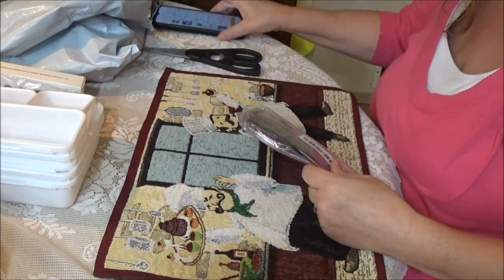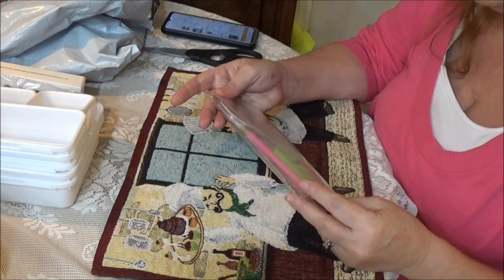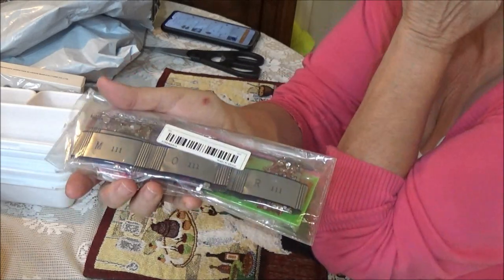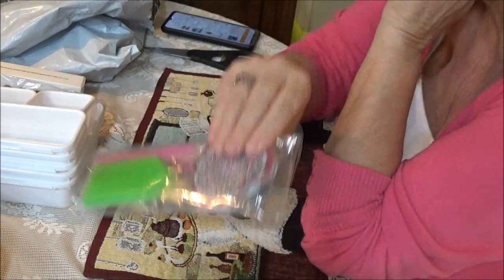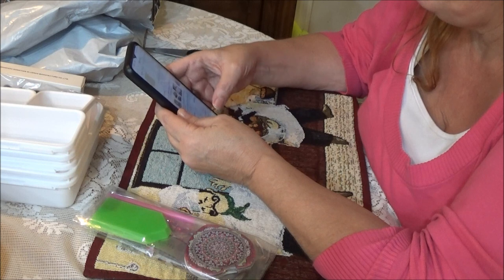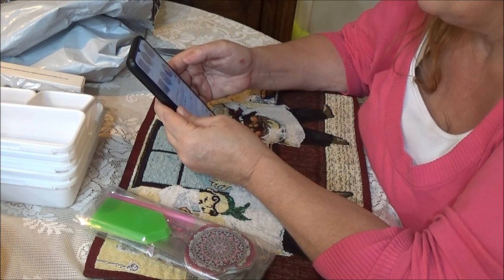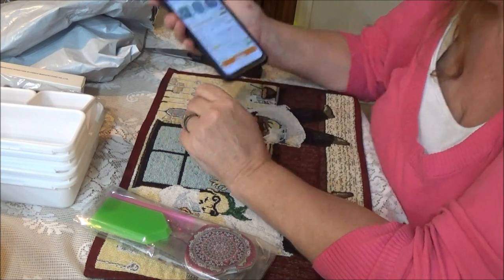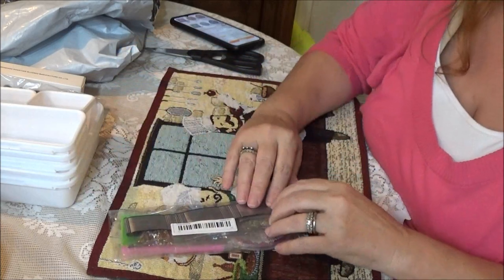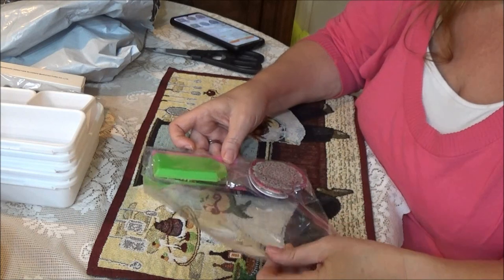This next item is not what I thought it was. It's $4.98. I thought it was a vent thing for the car, but it's actually a diamond painting compact mirror. Let me look it up. Oh — it's a compact mirror and it's diamond painting. Maybe I got confused when ordering. I'll keep it, no problem.